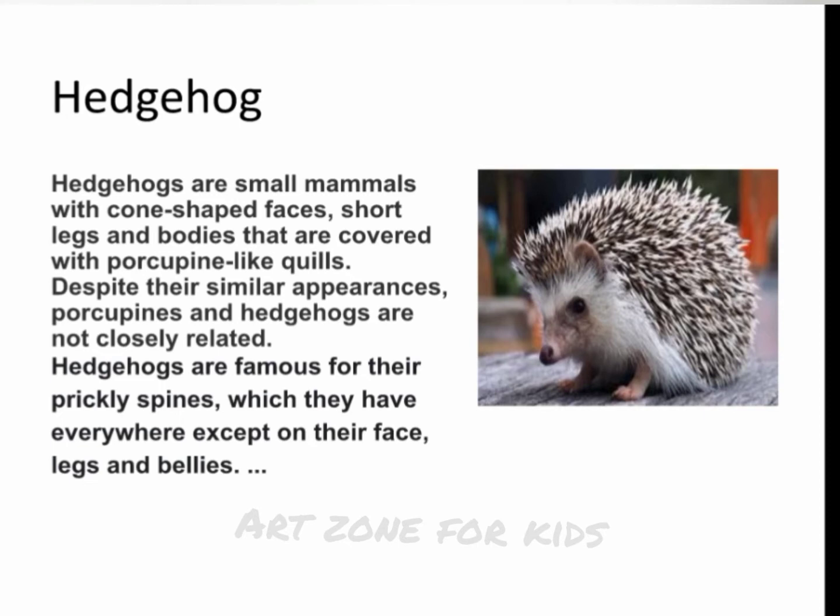Hedgehog. Hedgehogs are small mammals with cone-shaped faces, short legs, and bodies that are covered with porcupine-like quills. Despite their similar appearances, porcupines and hedgehogs are not closely related. Hedgehogs are famous for their prickly spines, which they have everywhere except on their face, legs, and bellies.